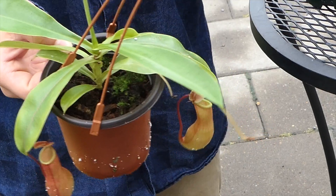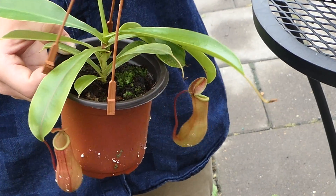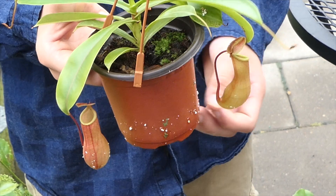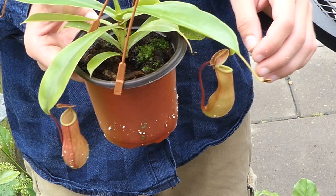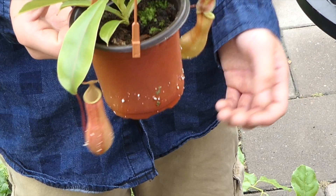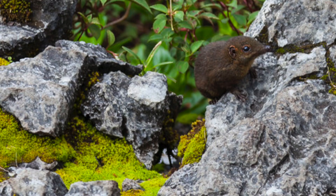Ants, flies, whatever will come. Some larger species of pitcher plants have been known to eat bats, birds, and shrews. One of the biggest is the Nepenthes raja, and they live in symbiosis with the mountain shrew, which is about the size of a rat.